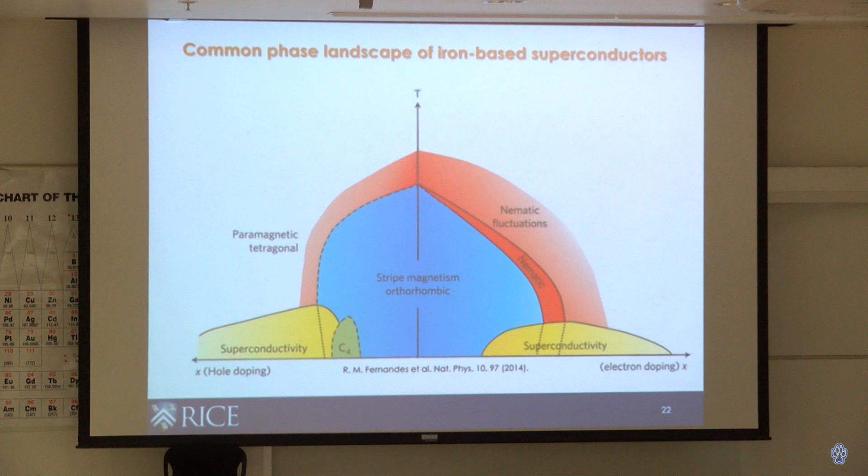We present this information in a phase diagram — similar to the familiar water phase diagram showing ice, water, and vapor as functions of temperature and pressure. For iron-based materials, the vertical axis is temperature and the horizontal axis is doping level: adding electrons on the right side, or removing electrons (leaving holes, which are like positive charges) on the left. Tuning the amount of charge in the system lets you move through different phases, including the yellow superconducting phase.